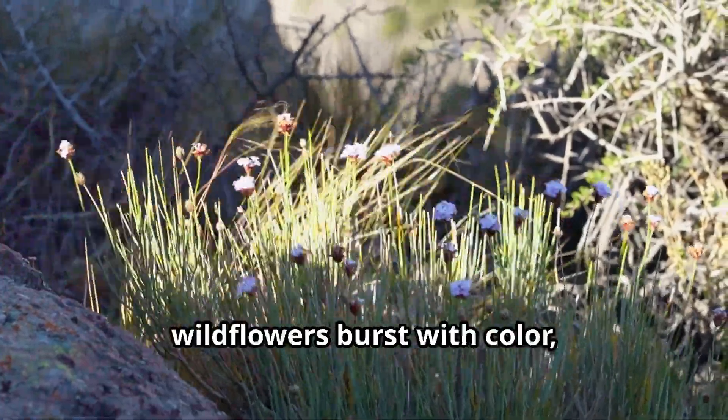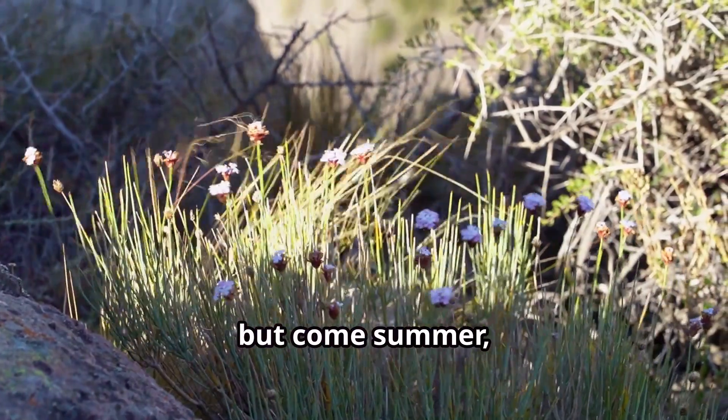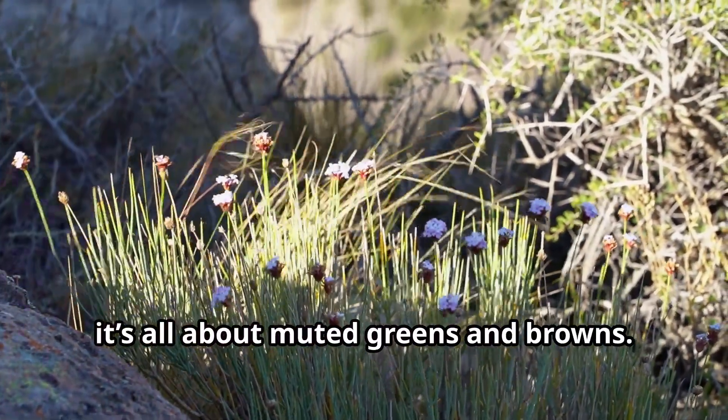In spring, wildflowers burst with color. But come summer, it's all about muted greens and browns.